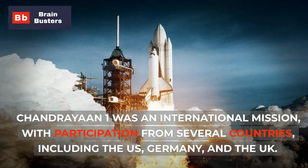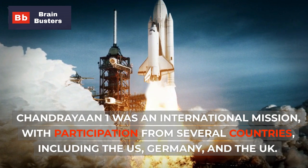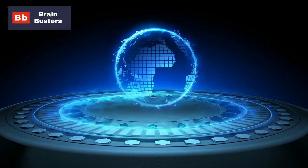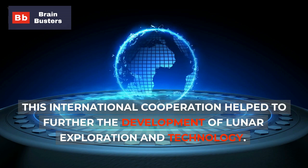Chandrayaan-1 was an international mission, with participation from several countries, including the US, Germany, and the UK. This international cooperation helped to further the development of lunar exploration and technology.